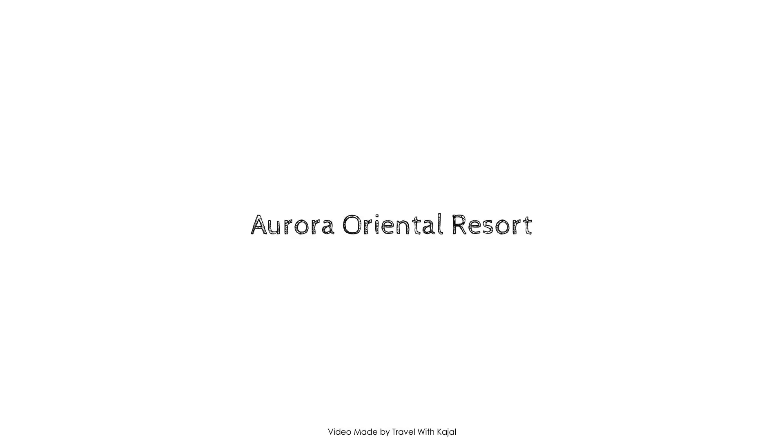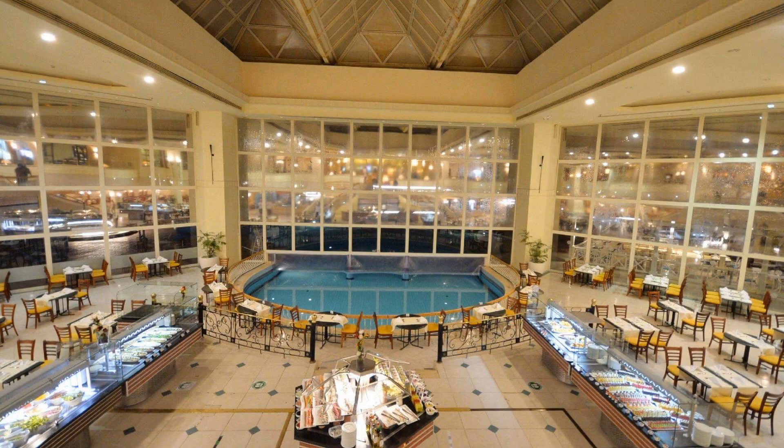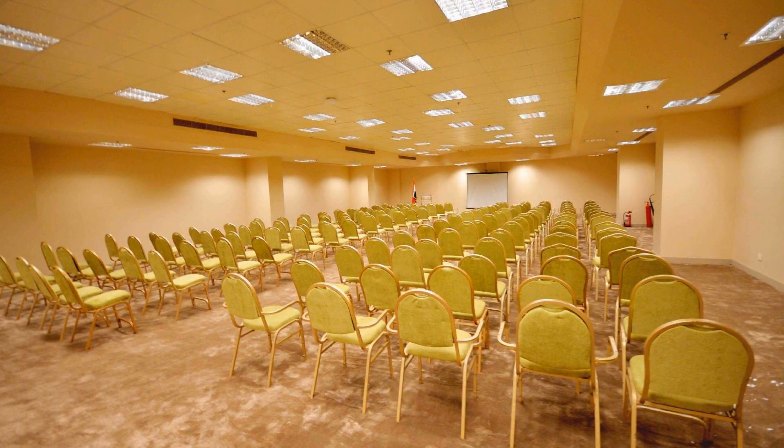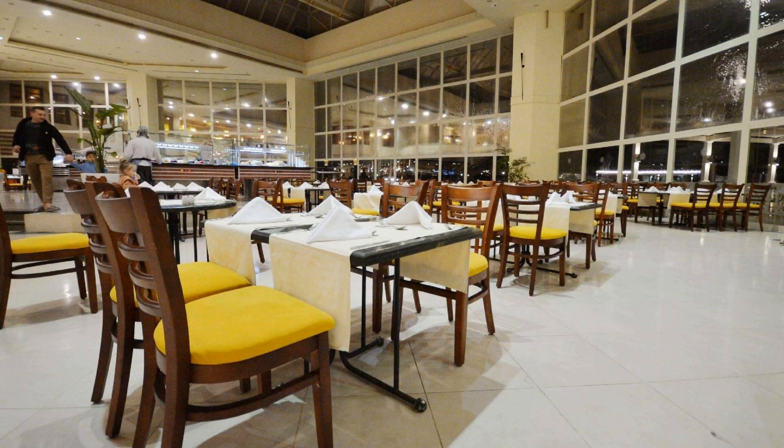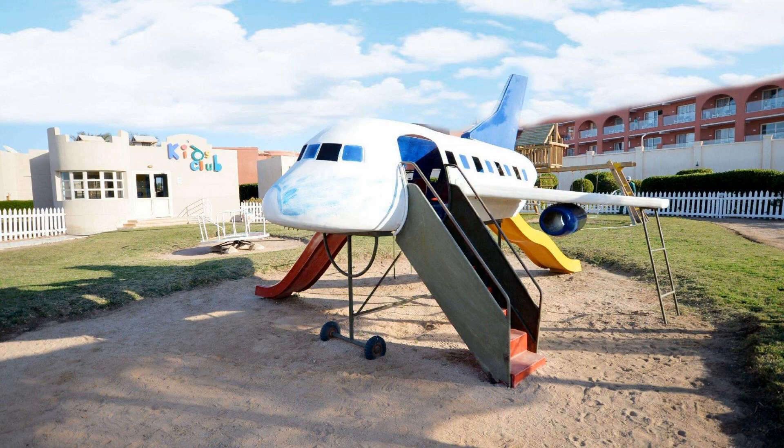Hi everybody, welcome back to my channel and you are watching a 5 star resort. In this resort, a type of room is available on agoda.com. You can book online and enjoy it. To see more than 100 reviews of this resort, you can go to agoda.com.